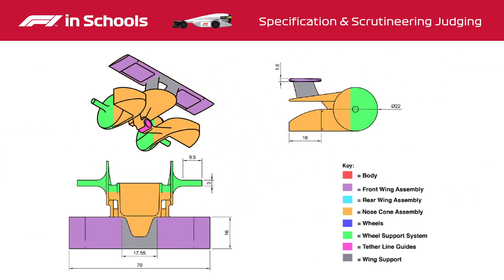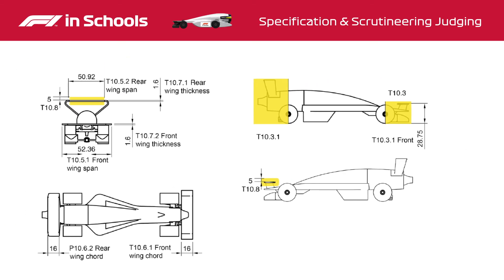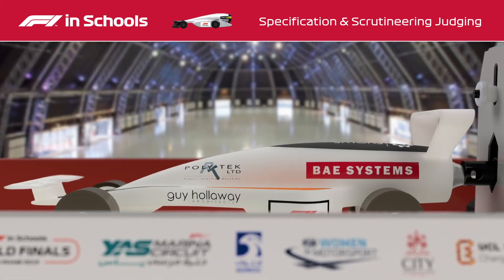The engineering drawings should show car details and regulation compliance. The renderings are a chance for the teams to show off their CAD skills by placing the car in a photorealistic environment and making sure their branding matches the finished race cars.